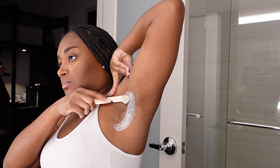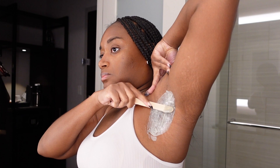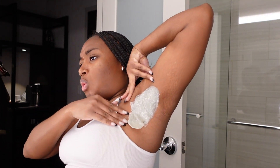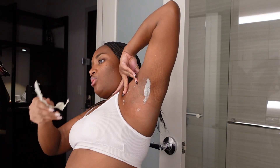Believe it or not, I grow hair there. I love waxing because it promotes smooth skin, it exfoliates, it gives me fewer ingrown hairs and less darkness under the arm. It's also way faster than shaving, and in one painful pull all my hair is gone.